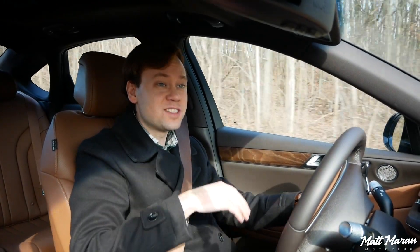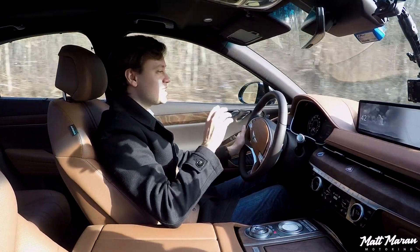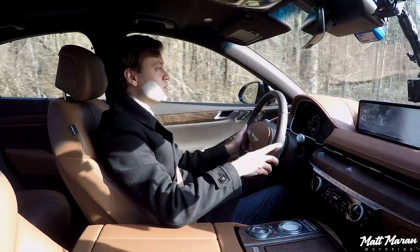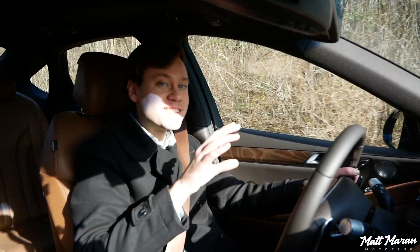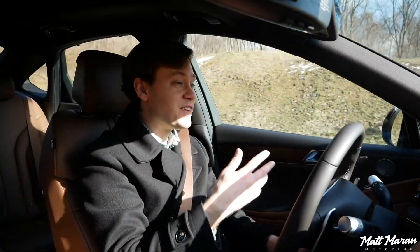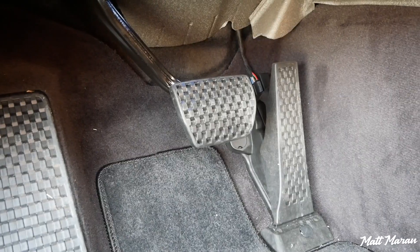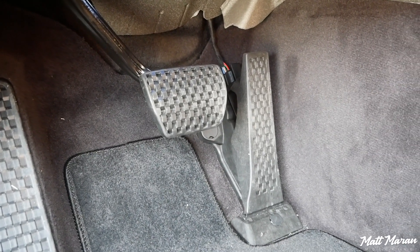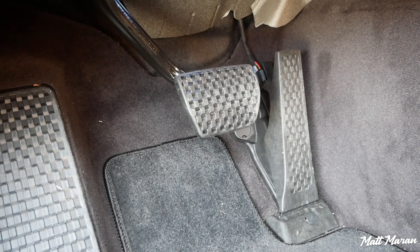What you really notice is that it is so quiet. It is just buttery smooth. According to Car and Driver's testing, it's actually as quiet as a Bentley Flying Spur in here, so it is definitely luxury car levels of quiet. While coming to a stop, the brakes have a very progressive, natural, easy-to-modulate feel, making it very easy to be smooth with your stops.